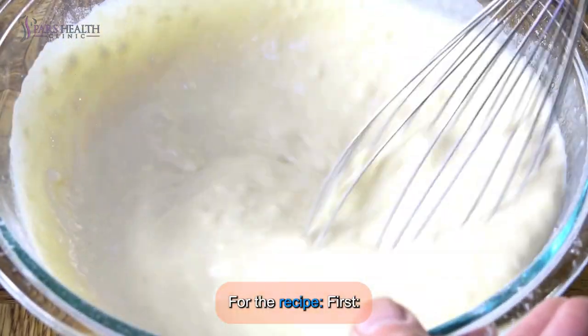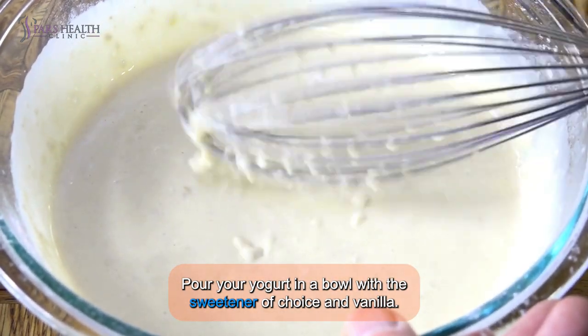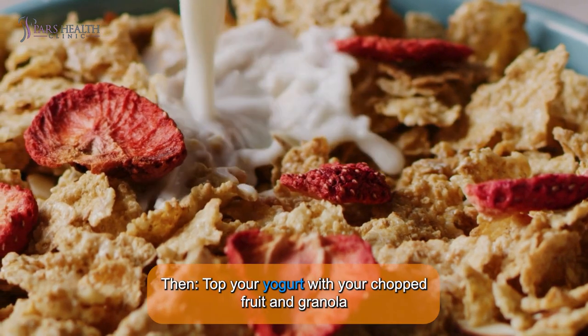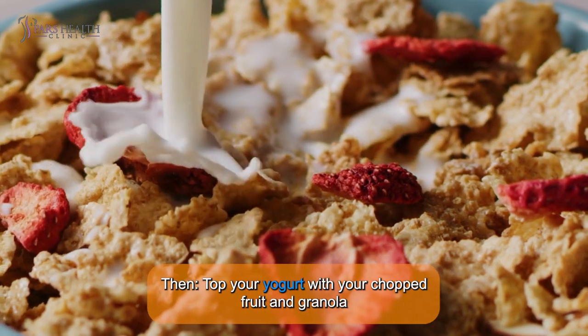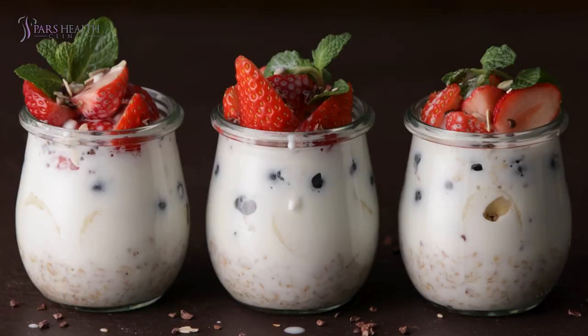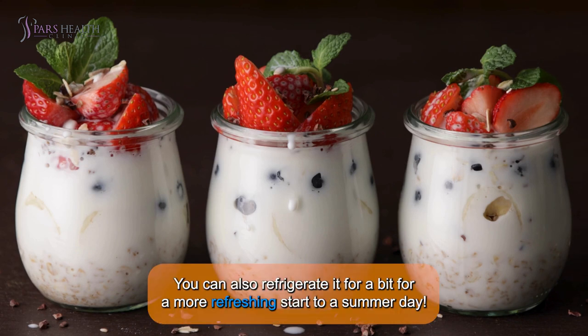For the recipe: first, pour your yogurt in a bowl with a sweetener of your choice and vanilla. If the yogurt has lumps, try to whisk it. Then, top your yogurt with your chopped fruit and granola. And at the end, you're ready to go. You can also refrigerate it for a bit for a more refreshing start to a summer day.